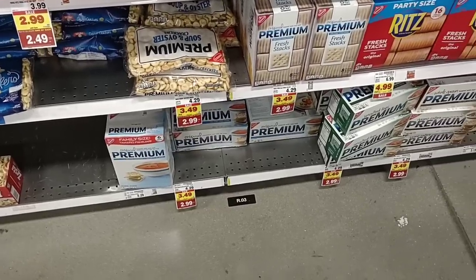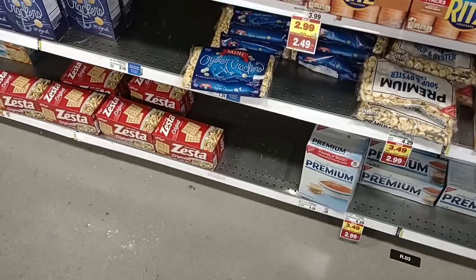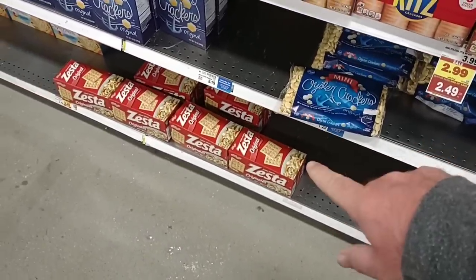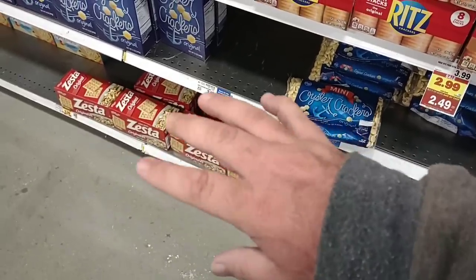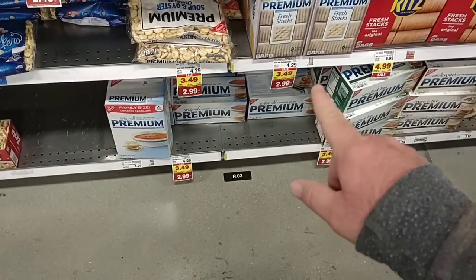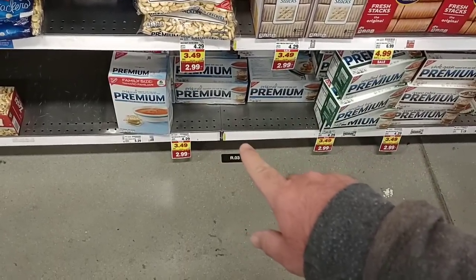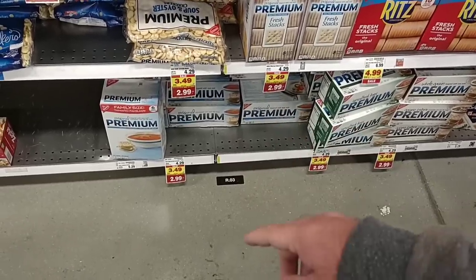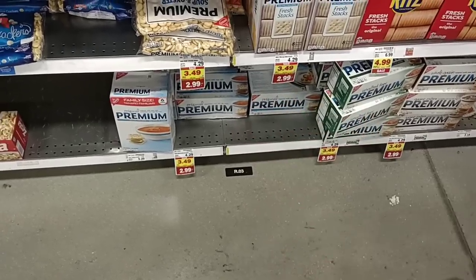We always get comments on crackers. They have Zesta crackers for $3.29 with your Kroger Plus card, no coupon required, down from $3.79. And the Nabisco Premium Saltines are $2.99 a box on the buy-six-or-more deal, down from a crazy $4.29 regular price. We get a lot of comments on these, so get to Kroger.